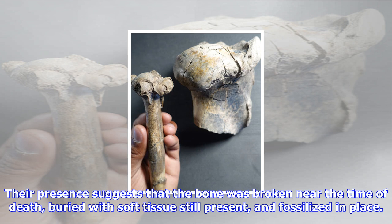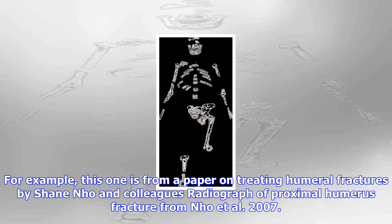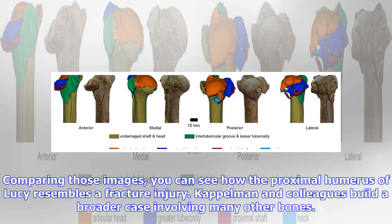It is not hard to find comparable proximal humerus fractures in modern clinical cases. For example, this one is from a paper on treating humeral fractures by Shane Noe and colleagues. Here is a diagram of the fragments of the Lucy proximal humerus from Kaplman and colleagues. Comparing those images, you can see how the proximal humerus of Lucy resembles a fracture injury.